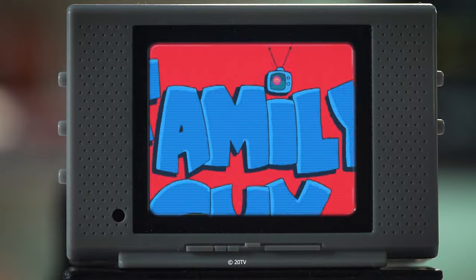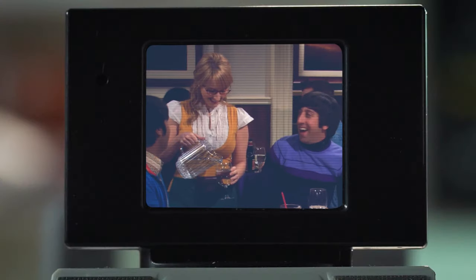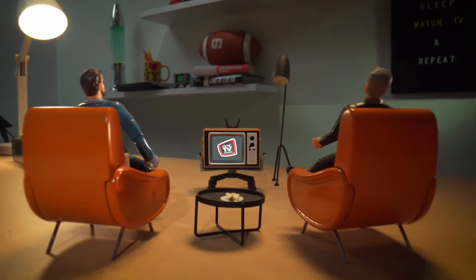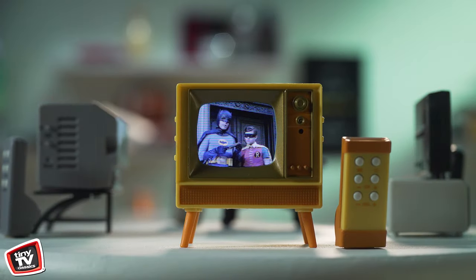Big news! The biggest shows and movies of all time are coming soon to the tiniest TVs in history. Introducing Tiny TV Classics, the newest collectible that brings your favorite scenes to tiny screens.